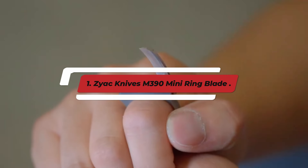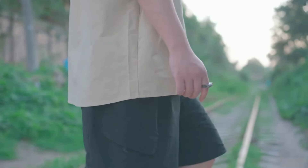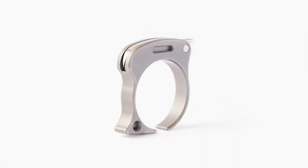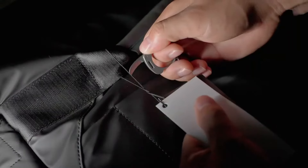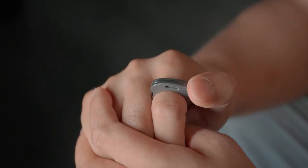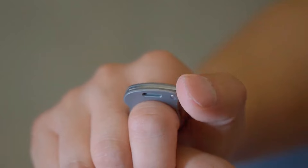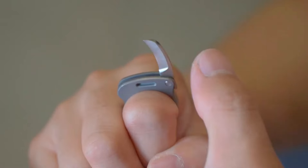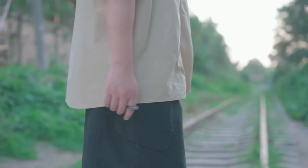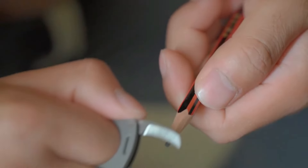Number 1: Zayak Knives M390 Mini Ring Blade. The Zayak Knives M390 Mini Ring Blade is a premium pocket knife that combines exceptional craftsmanship with practicality. Crafted from high-quality M390 steel, this blade offers outstanding edge retention and corrosion resistance, ensuring it remains sharp and reliable for a long time. The Mini Ring design not only enhances its aesthetic appeal, but also provides a secure grip for precise control during use.